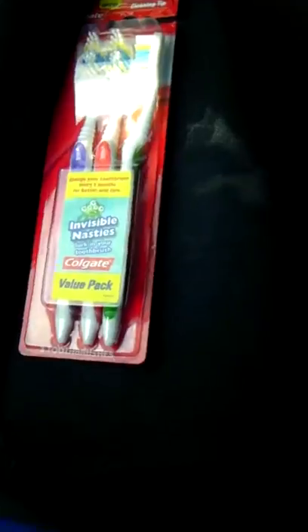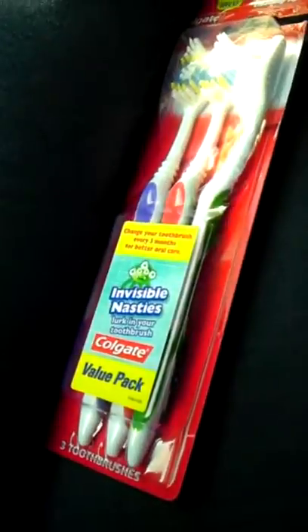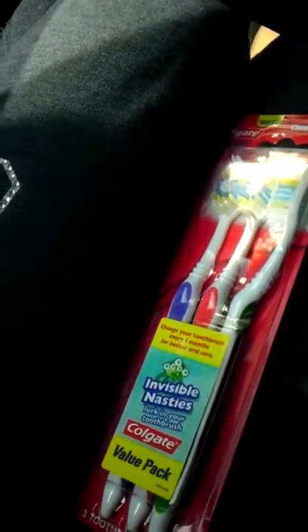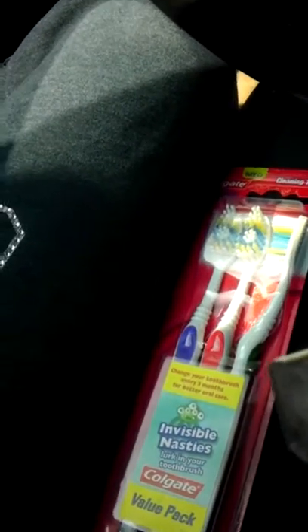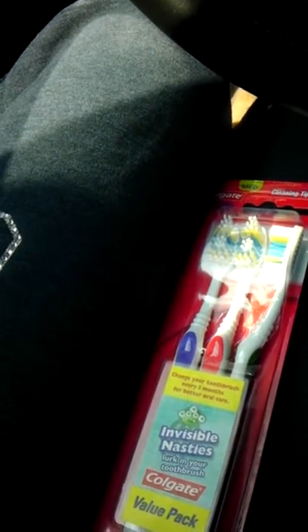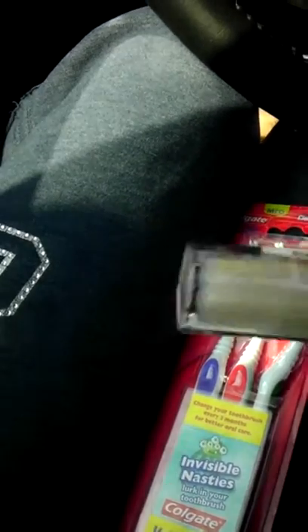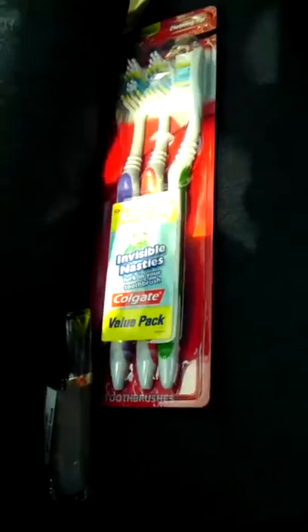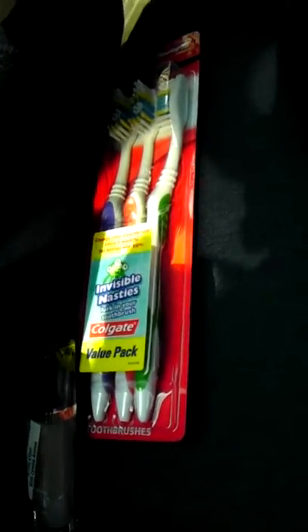I also did my last Revlon deal. This is like a pretty sparkly pink lip gloss — it is number 10, it's called Shine City. It's just a really pretty, almost clear but light pink sparkly lip gloss, which I'm super excited about. And I also got the $4 extra care bucks for that. So for all my Revlon, I've gotten back $16 on my first card.